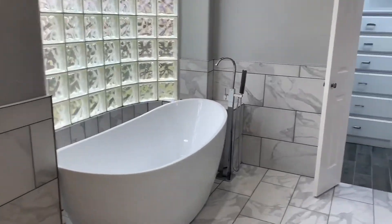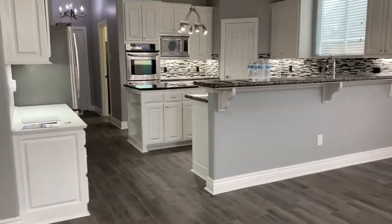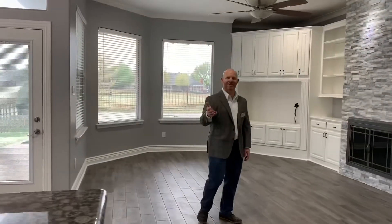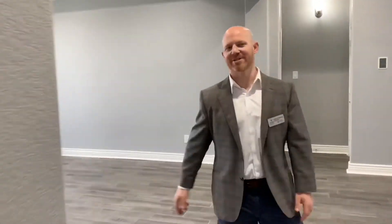As a seller, a virtual tour is a phenomenal marketing tool. With most people using the internet as the only method of viewing homes right now, you're able to provide potential buyers with an intimate look into your home, thereby increasing exposure, visibility, and interest. This will ensure your home will sell quickly and efficiently.